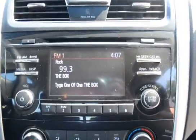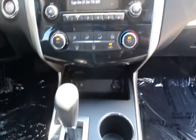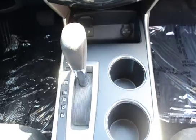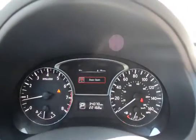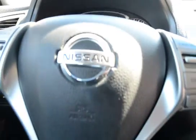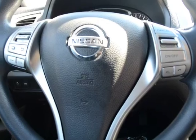Here's your center media stack. It has satellite radio, CVT automatic transmission, steering wheel mounted audio controls, Bluetooth, and cruise control.